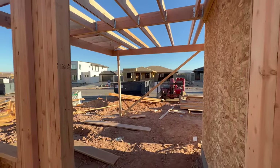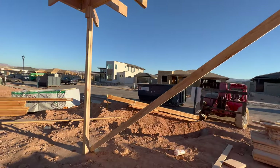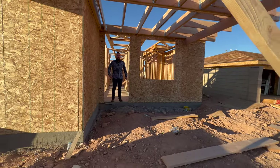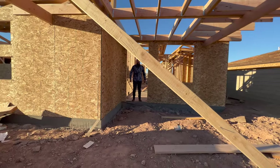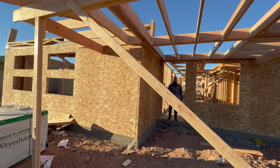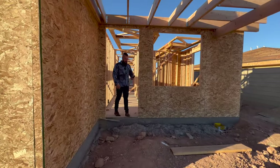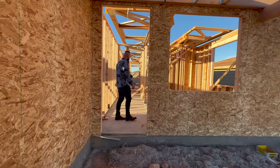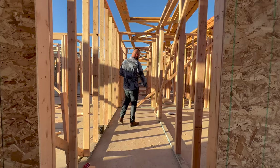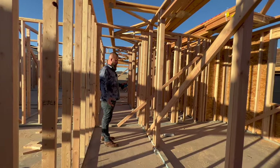This is the front door of the house and it will have a little pergola slash awning over it that already has the lumber in place. With a property that's about 2,300 square feet on a 0.18 acre lot, as you can imagine for a single story home, this home itself has a rather large footprint and it takes up most of the lot.